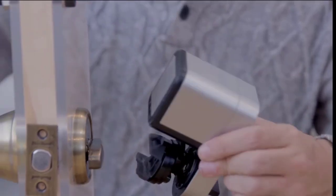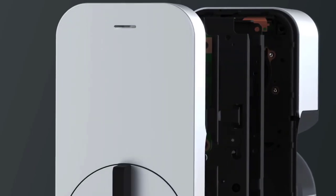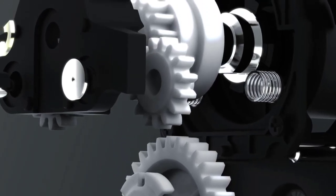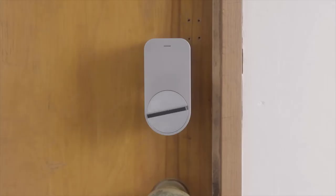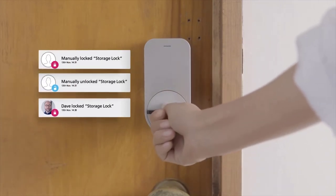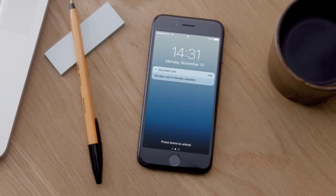The makers of the Qrio Smart Lock are hard at work designing new adapters to fit most door types in the West. The main unit features a durable mechanical design and uses proven robotics technology developed by Sony. Qrio uses advanced encryption technology and multi-factor authentication to ensure the highest possible level of security. Qrio Smart Lock also creates a log of every time your door lock is opened or closed, even by hand.